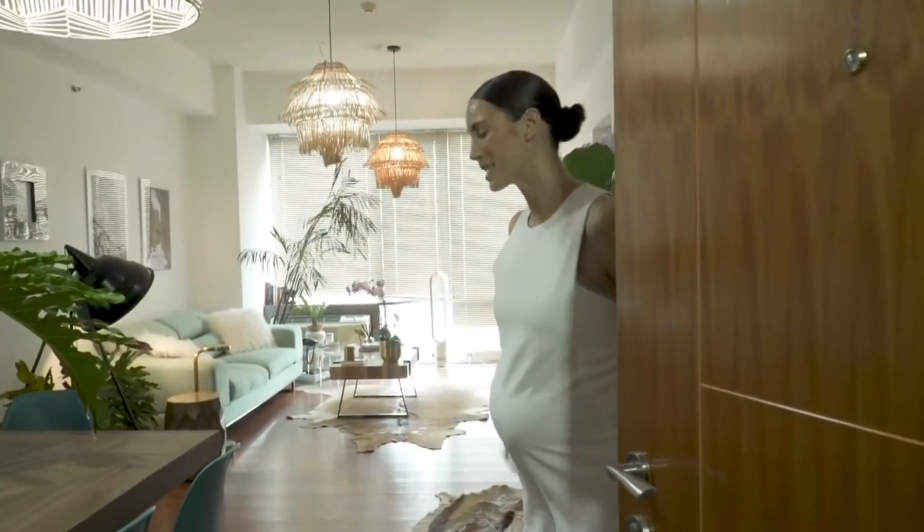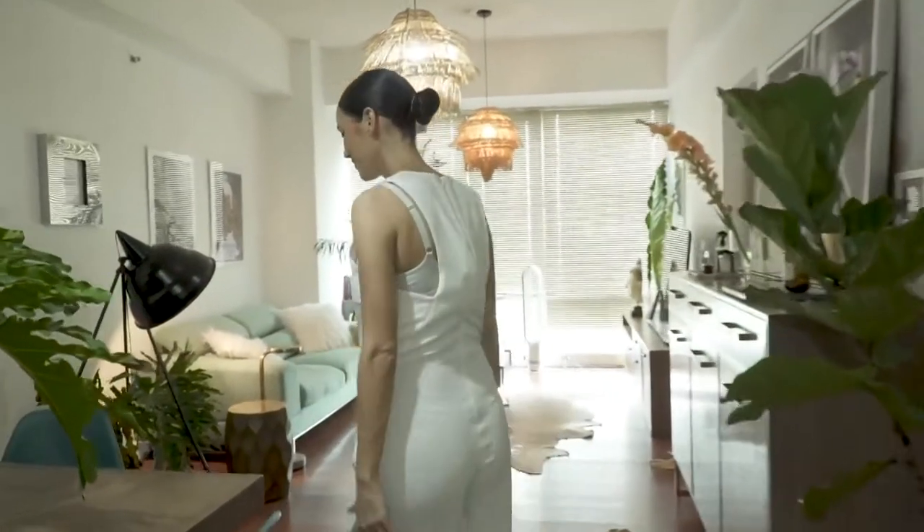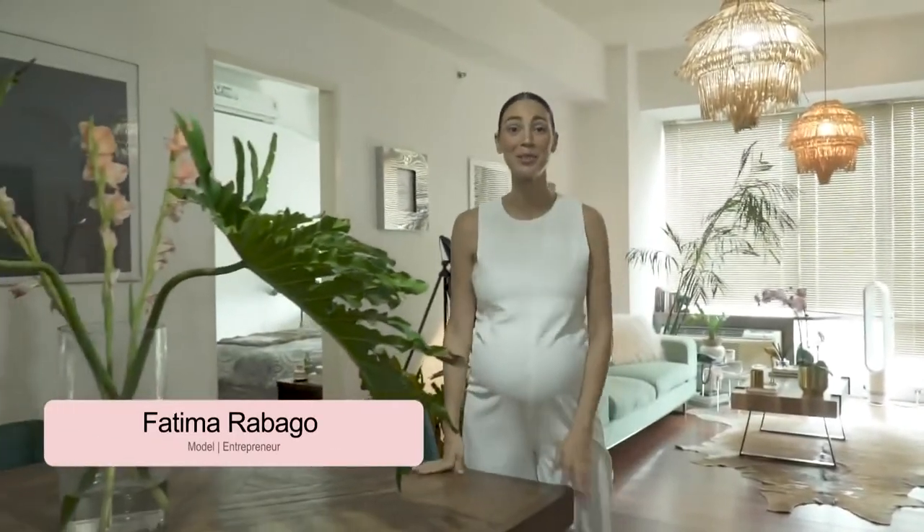Hello guys, welcome to my place. Come in. I'm Fatima Ravago and I'm gonna show you my place.